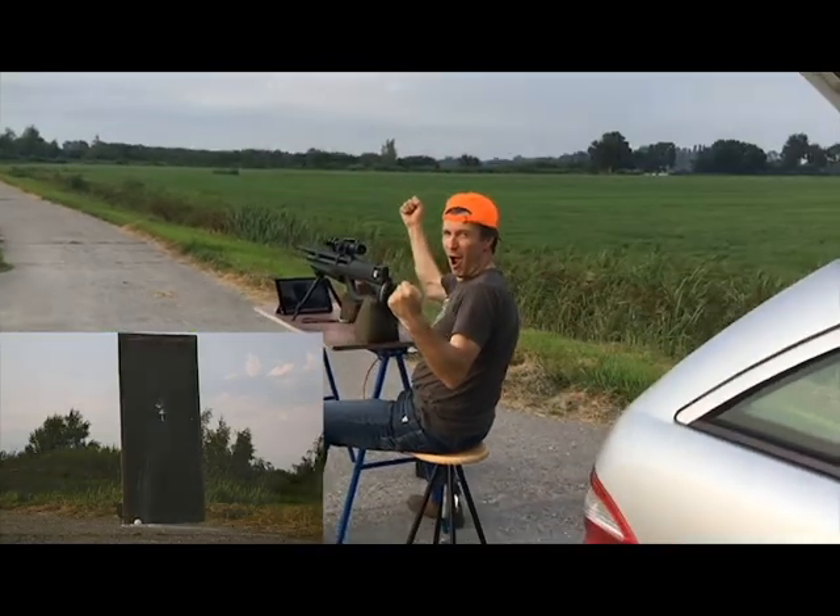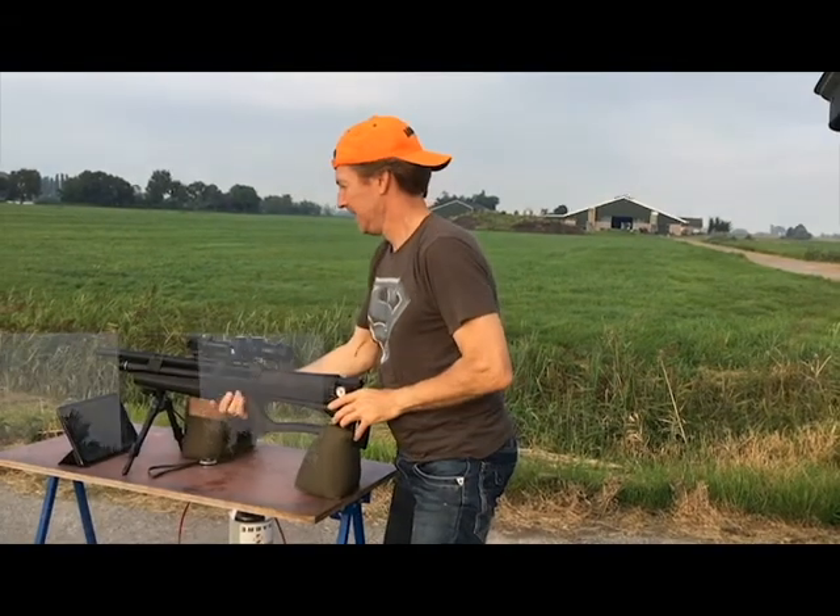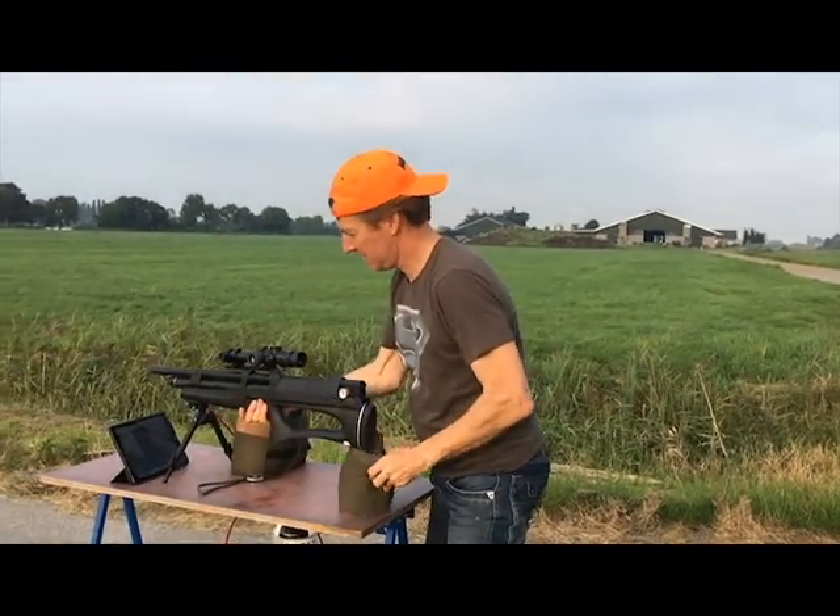Nice. 200 yards, baby. Four shots. Safe direction — let's go check it out. Nice.